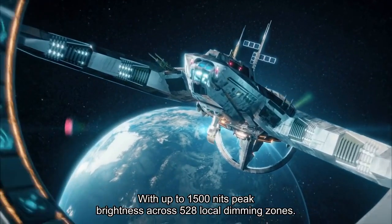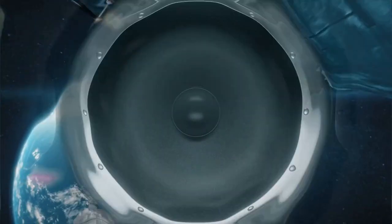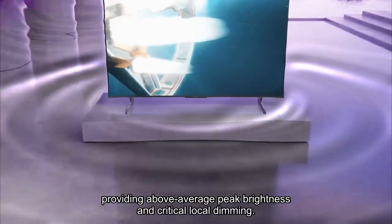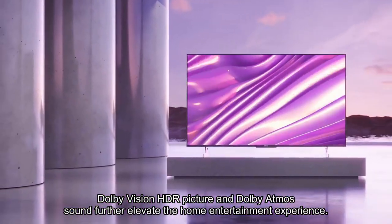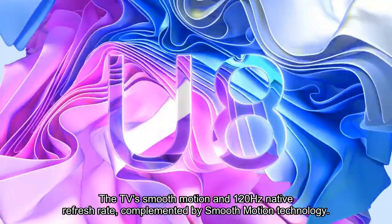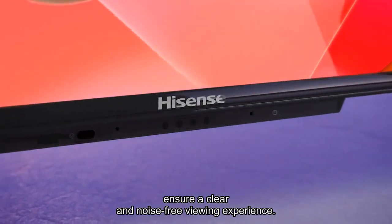With up to 1,500 nits peak brightness across 528 local dimming zones, the Hisense 65U8H excels in HDR content reproduction, providing above-average peak brightness and critical local dimming. Dolby Vision HDR picture and Dolby Atmos sound further elevate the home entertainment experience, bringing cinema-quality realism to every scene. The TV's smooth motion and 120Hz native refresh rate, complemented by smooth motion technology, ensure a clear and noise-free viewing experience.